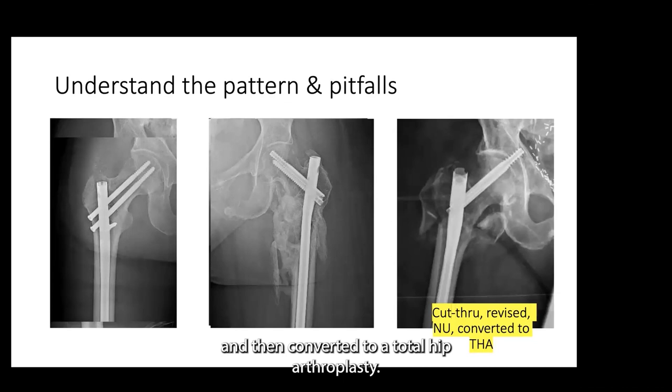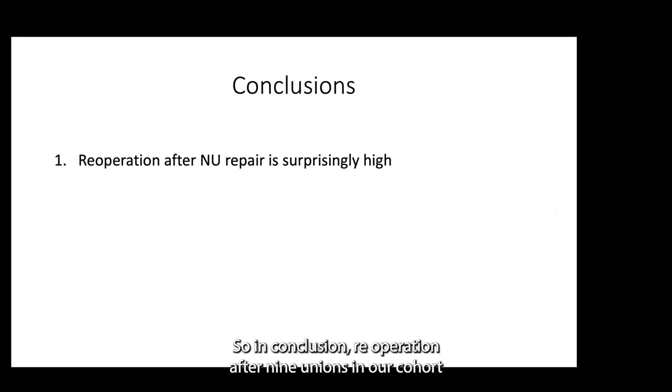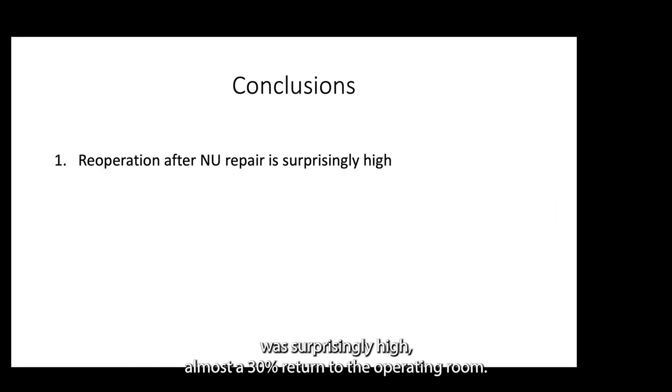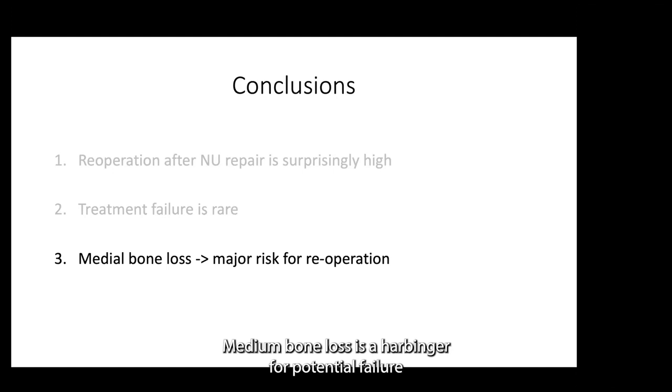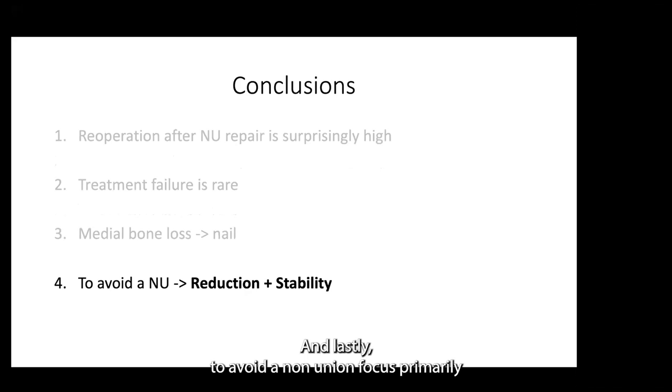This reinforces the concept that both reduction quality and stability conferred by your implant are very important. In conclusion: re-operation after non-union repair in our cohort was surprisingly high — almost 30% return to the operating room — but treatment failure was relatively rare. Many non-unions were treated with revision non-union repair and went on to heal successfully. Medial bone loss is a harbinger for potential failure and re-operation, so we'll continue to look critically at those cases and find strategies to mitigate that. Lastly, to avoid a non-union, focus primarily on the marriage of high quality reduction and a stable implant.